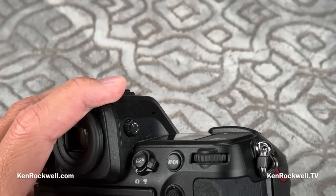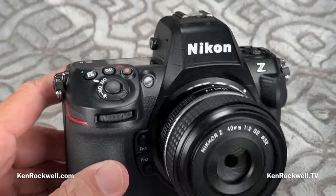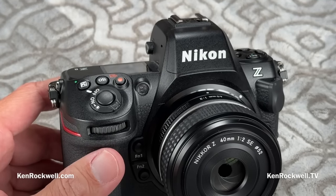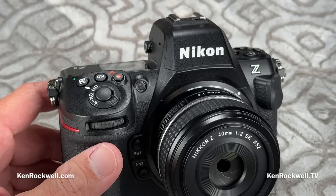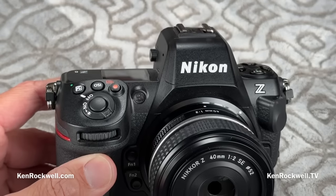What's nice about this camera is automatic subject detection autofocus. It drives me crazy when some cameras make you go into a menu and select: recognize faces, recognize animals, recognize aircraft, recognize railroads, recognize sports figures. If I have to set that, it's not exactly autofocus, is it?